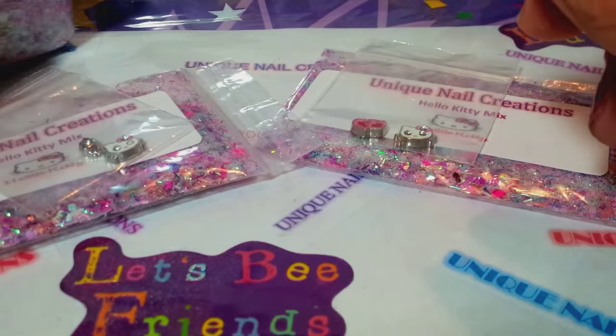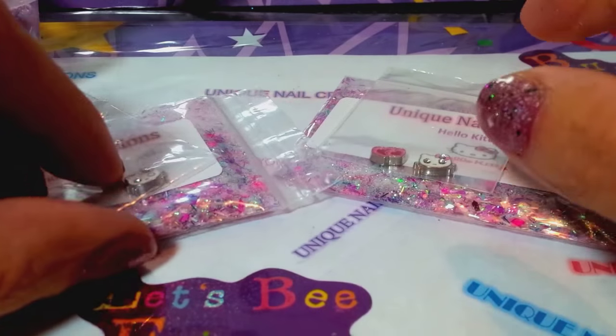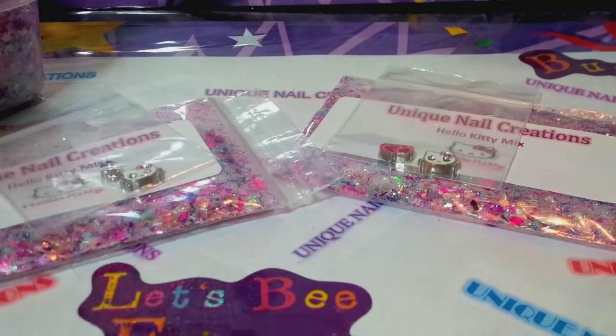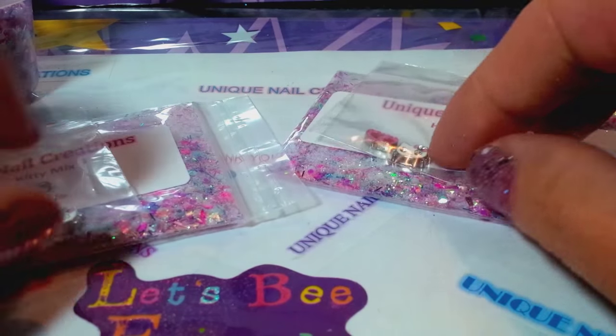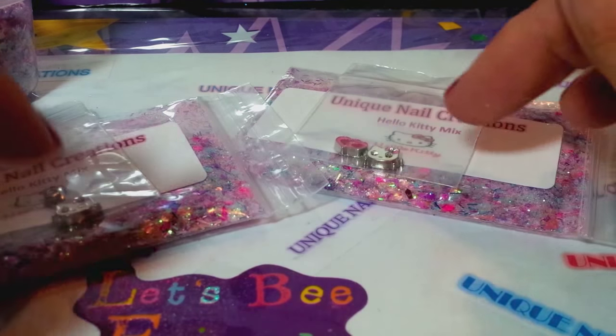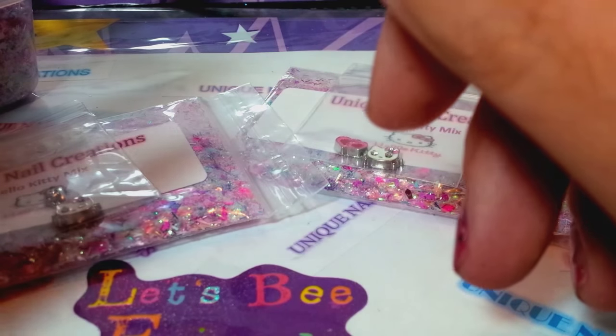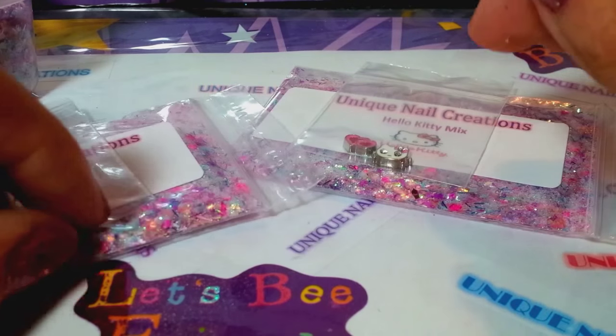Here's my mix again — it's so pretty. I love pinks. I'm also coming up to my 100 subscribers, I can't believe it — you ladies are awesome! I will be doing a giveaway for that. I'm not sure exactly what I'm gonna put in there but it's gonna be good.